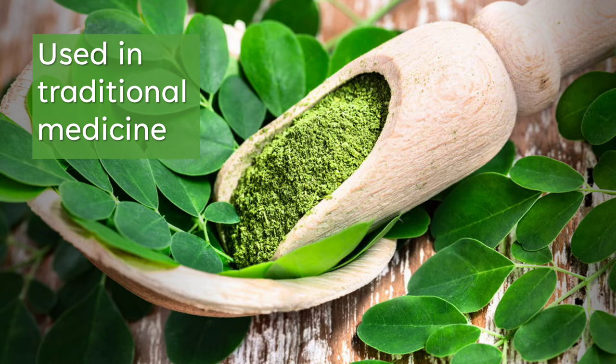Moringa leaves and seeds are ground to make a powder. The powder can be made into capsules and tablets, or you can mix Moringa powder with liquids and drink it.